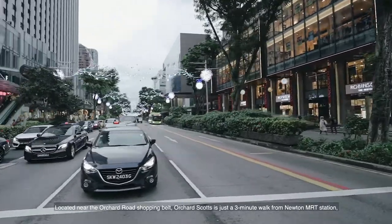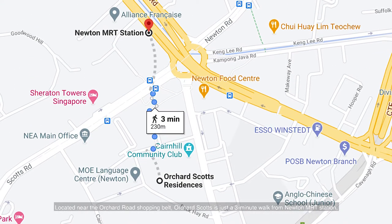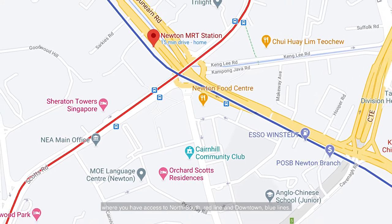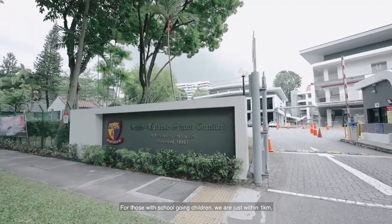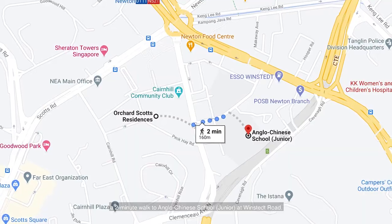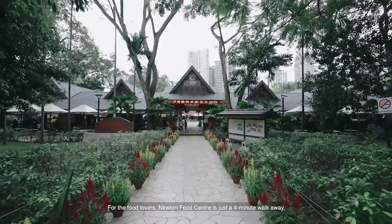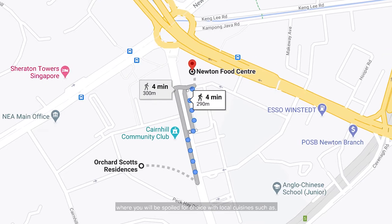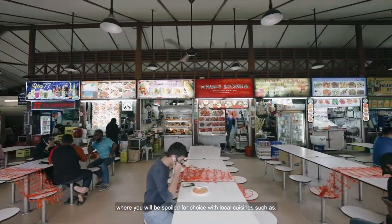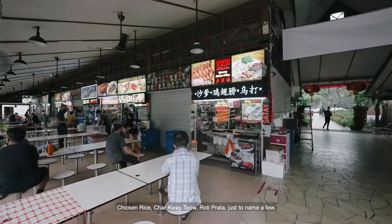Located near the Orchard Road shopping belt, Orchard Scots is just a 3-minute walk from Newton MRT Station, where you have access to the North-South Red Line and Downtown Blue Lines. For those with school-going children, we are just within 1km — a 2-minute walk to Anglo-Chinese School Junior at Winstead Road. For the food lovers, Newton Food Centre is just a 4-minute walk away, where you will be spoilt for choice with local cuisines such as chicken rice, char kway teow, roti prata, just to name a few.